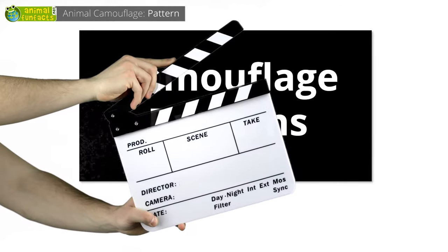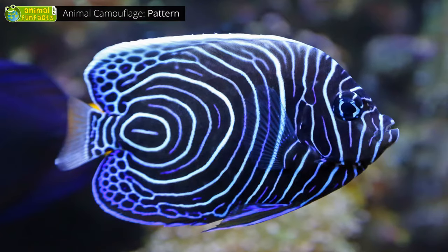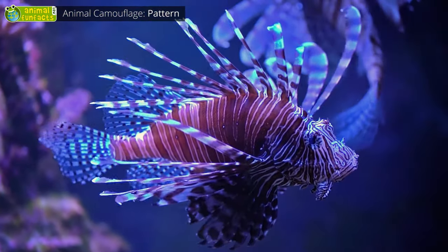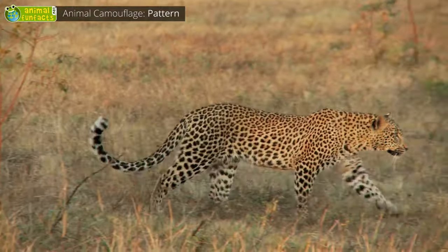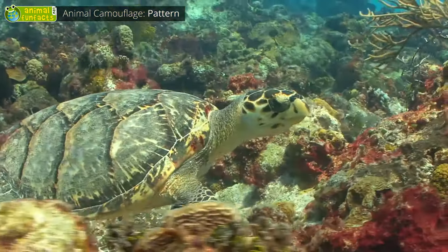Camouflage patterns. Some animals use dots, stripes, or patterns as camouflage. This way, it's much more difficult to recognize their outlines. For example, the leopard and the owl. Sea turtles also have confusing patterns on their head and legs.